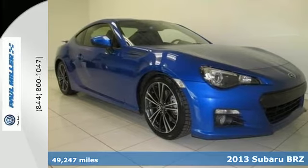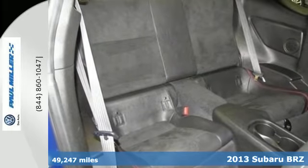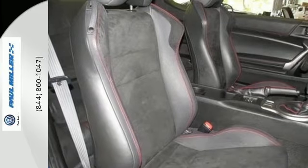It's a 2013 Subaru BRZ. Yes, this is a Subaru, and it's making a splash in a big way with its sporty looks and Subaru reliability.